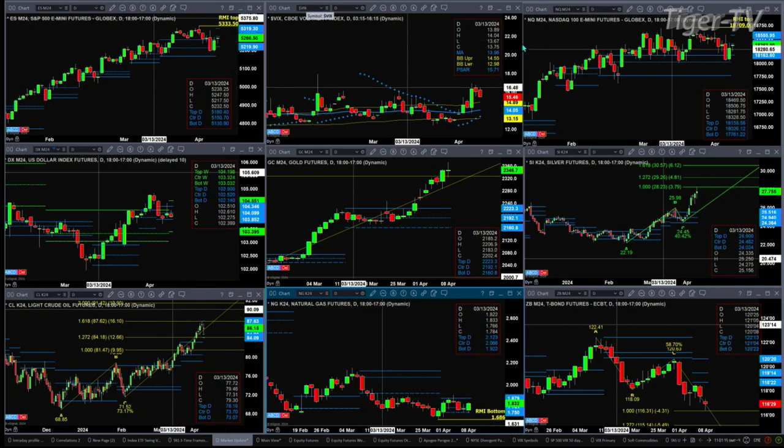If we take a look at the NQ, it's also forming a new profile, or attempting to. Support is down at 18,163, resistance up at 18,555. You should notice on both of these profiles they have formed above prior profiles. From a profile standpoint, it is still in a bullish trend — both the ES and the NQ.